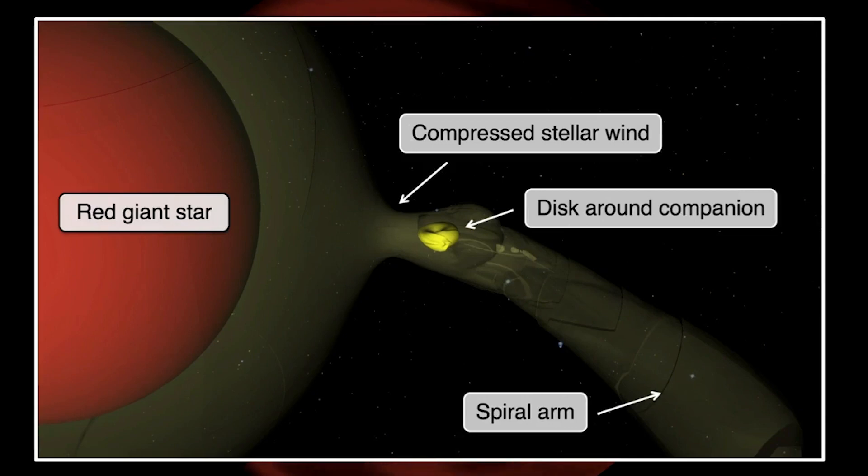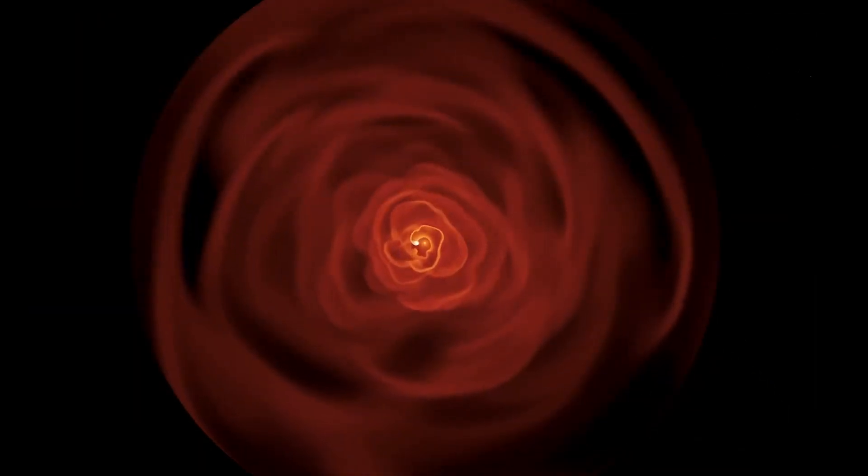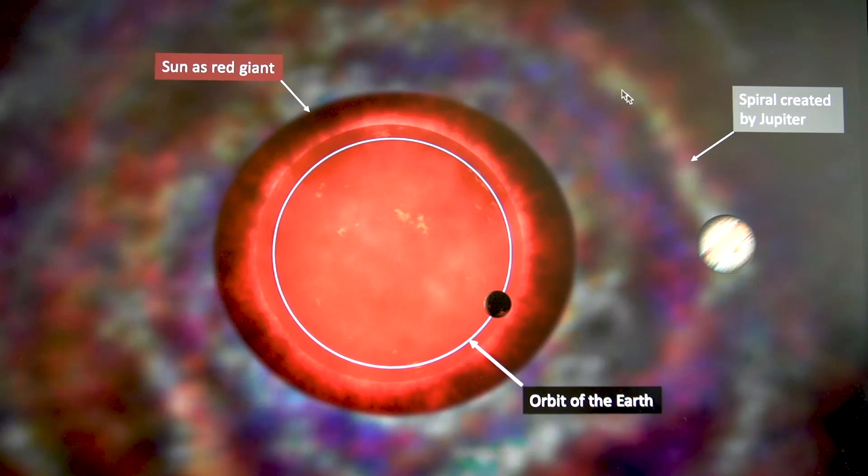So what does this imply for our own Sun? Our simulations show that, unluckily, our own Earth will be engulfed by the Sun when it becomes a red giant star. Planets like Jupiter can survive, and Jupiter will create a very weak spiral structure in the stellar wind of the Sun once it is a red giant star.